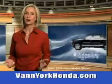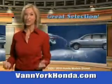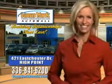Vanyork Honda at the Auto Mall. Low prices on new and certified Hondas. Great selection, great service and more for your trade. Vanyork Honda — building relationships that last.